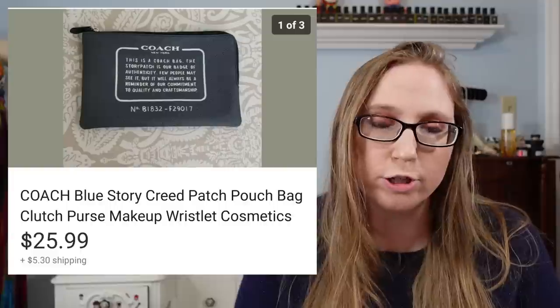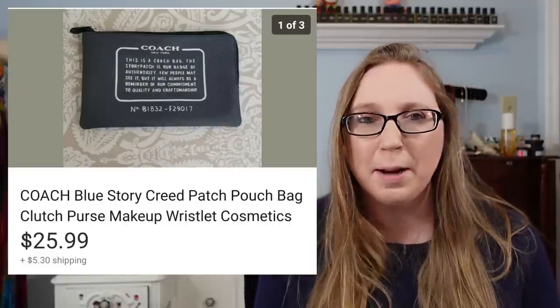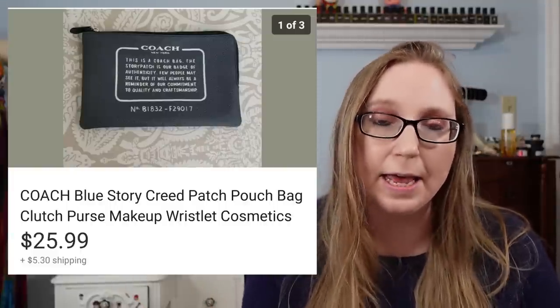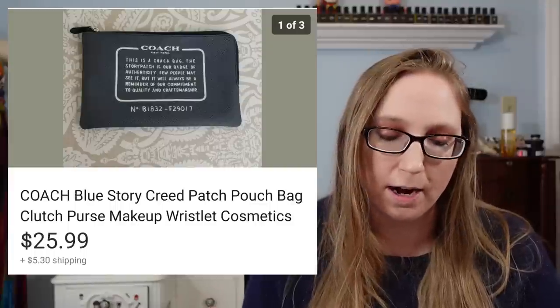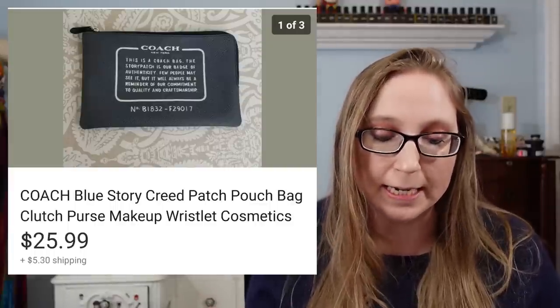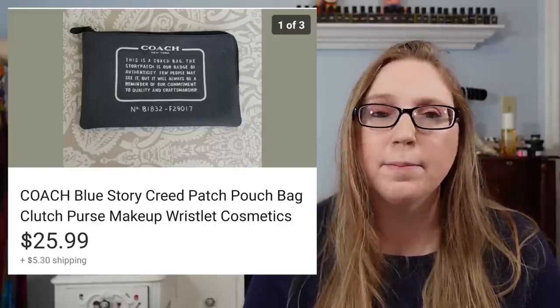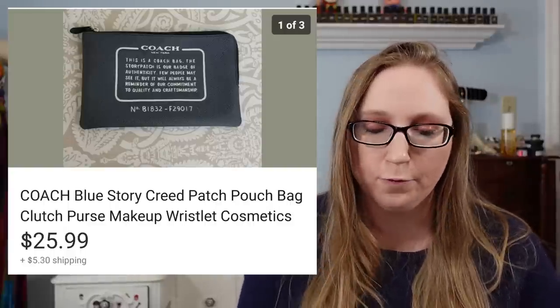Next was a Coach pouch — kind of like a makeup bag or clutch with the Coach Creed on the front. That sold for $25.99. I got it at a yard sale and I'm pretty sure I paid $5 for it.